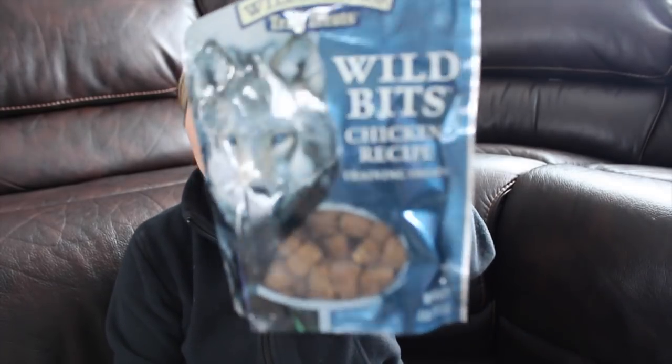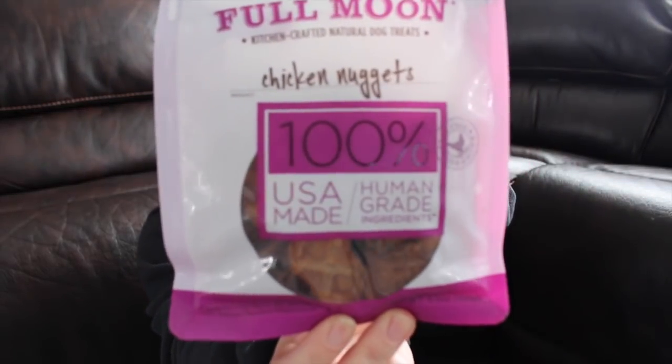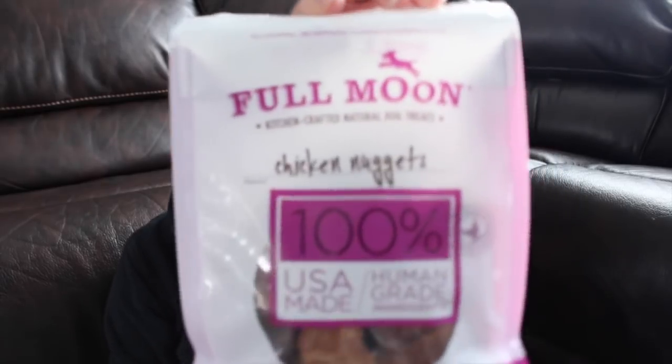Next thing I got him are some treats — some treats by Wild Buffalo, and Full Moon chicken nuggets. They're 100% human grade, made in the United States, all natural human grade ingredients, which means you could technically eat them.